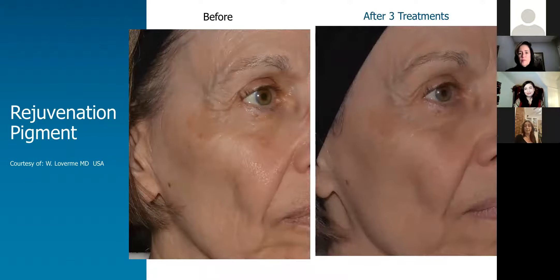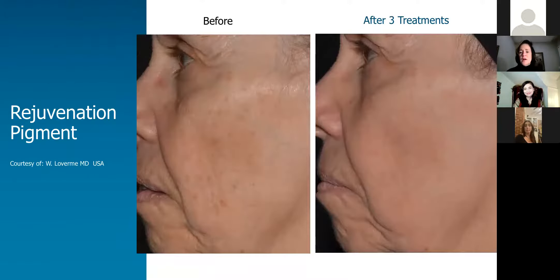Who performs this treatment at your office? It's myself and Dr. Laureano — we have assistance, but Dr. Laureano and myself are actually holding the laser. Can you treat the back area? You can treat any place you have skin. I have treated a few people on the upper back where they've had discoloration from the sun and gotten very nice results on the back as well.